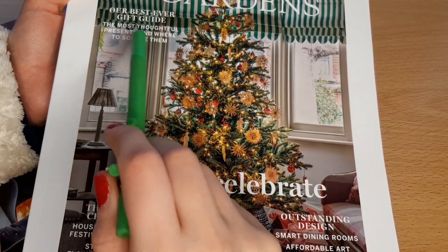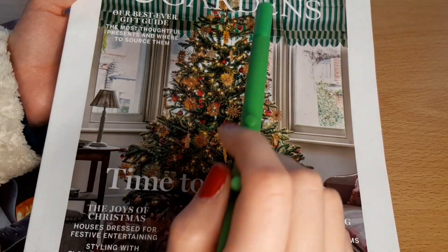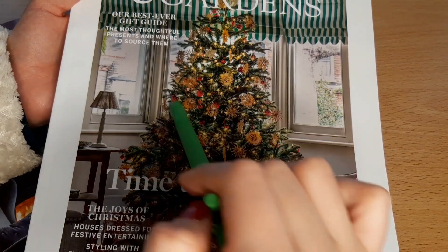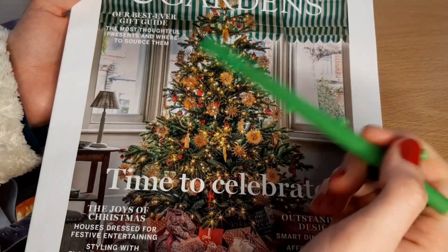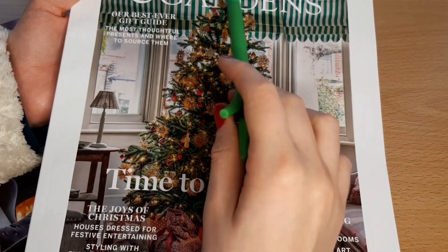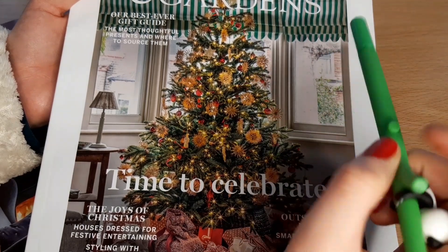The most thoughtful presents and where to source them. This year I'm trying to get most of my presents from small businesses, just because it's nice to kind of give back in that way, and I think it's more special than buying something mass produced.